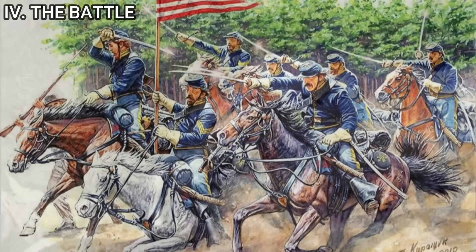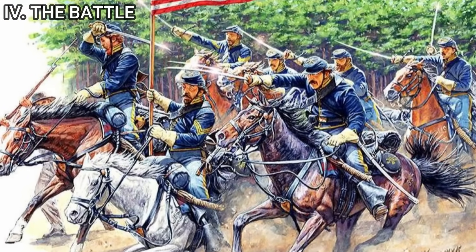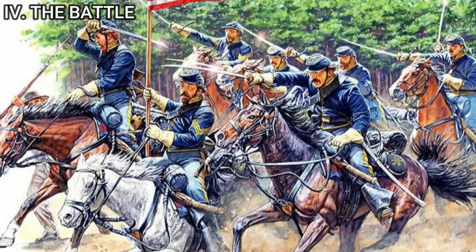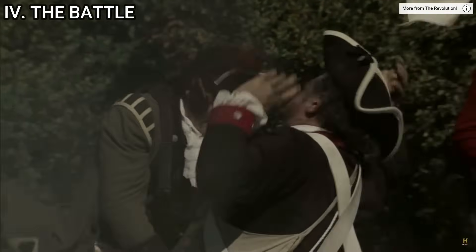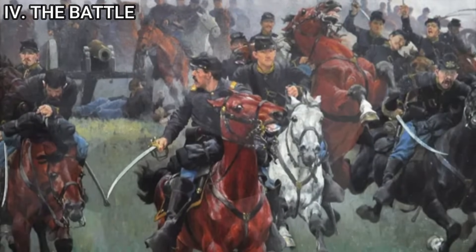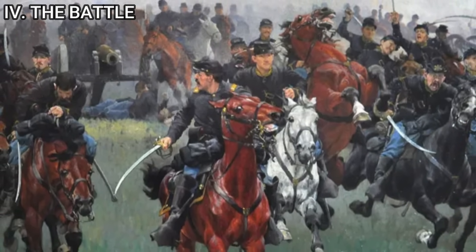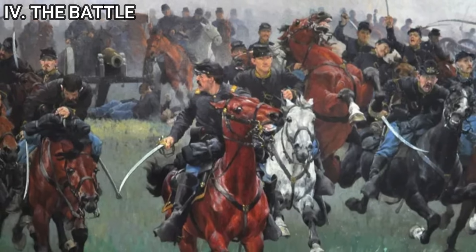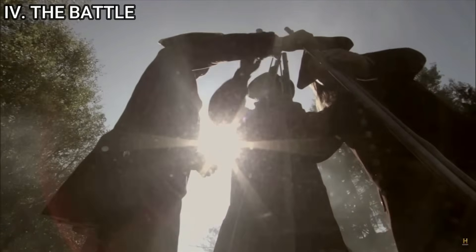The flank attack forced the British to divert forces to counter this new threat, weakening their frontal assault on the American lines. A key moment came when a contingent of cavalry, recognizing an opening, charged at the British artillery positions, successfully capturing them and turning their cannons on the British. This action not only disrupted the British artillery support but also bolstered the morale of the American troops. As the battle progressed, Sheridan's leadership and the cavalry's impact became increasingly evident, with their ability to move swiftly across the battlefield allowing them to reinforce weakening points and exploit vulnerabilities in the British formation.